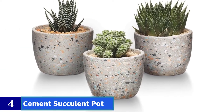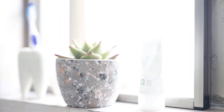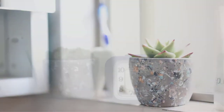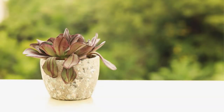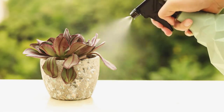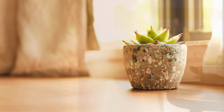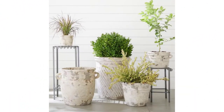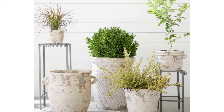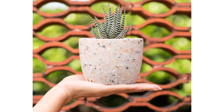Number 4: Cement Succulent Pot. Measurements: opening diameter 4 inches, height 3.5 inches. Pots come with drainage holes; plants not included. Made of cement with the best workmanship — herbal and tough. These elegant cement pots are suitable for little succulents, cactus, and herbs. A fantastic gift choice, perfect for people who love succulent planting and home gardening, or as a present for housewarming, flowers bouquet, wedding, Christmas, and New Year. Modern style, mature gray color brings a retro sentiment of the industrial revolution — elegant and beautiful, perfectly decorating your living space. 120-day warranty.